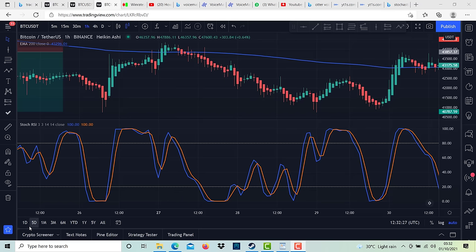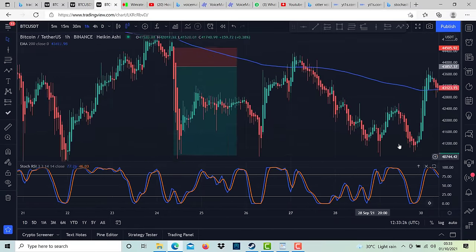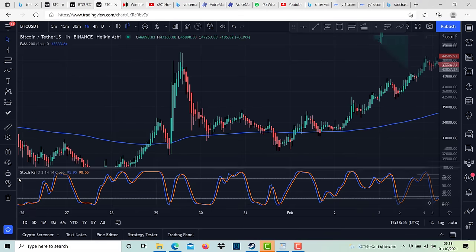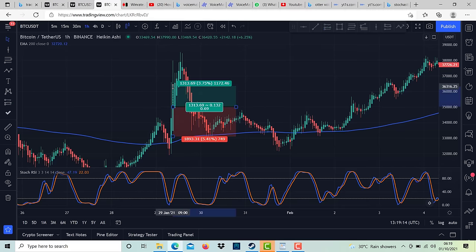For the first step of this strategy, identify a market that is currently in a trend using the 200 EMA. If looking to take a buy trade, we need the market to be above the moving average; if looking to take a sell trade, we need it to be below. For a long position: whenever the price closes above the 200 EMA, wait for the Stochastic RSI to go oversold, then wait for the blue line to cross the orange line and a bullish Heikin Ashi candle larger than the previous one. Enter your trade with take profit at 3% and stop loss at 1.5%.